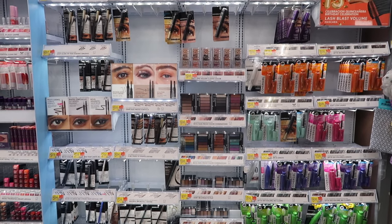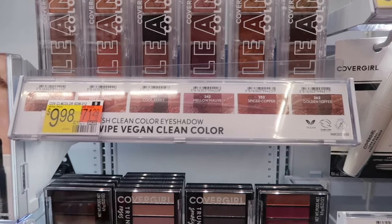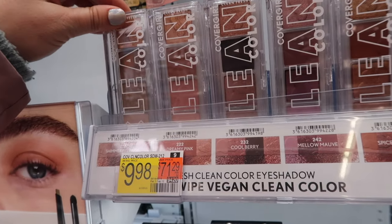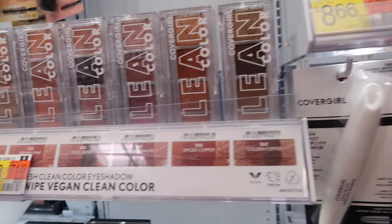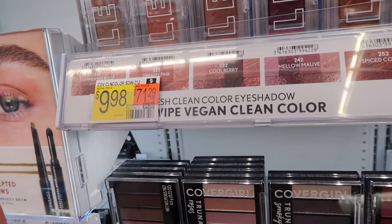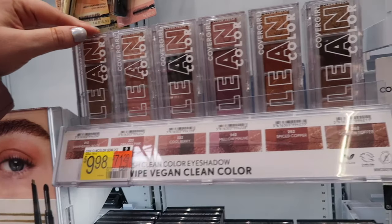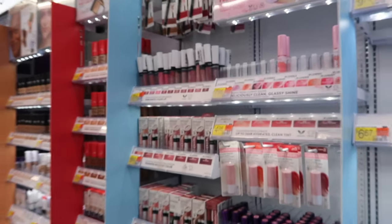Walmart has finally started putting out some new drugstore stuff. They have the CoverGirl quads now — I did a video on these. They don't have the smoky one I tried, which I don't recommend because I didn't love the black in it, but the golden toffee seems fine. The price here is so much better though — 10 dollars versus 14 at Ulta. Walmart always has the best prices, so for 10 dollars it's pretty decent.